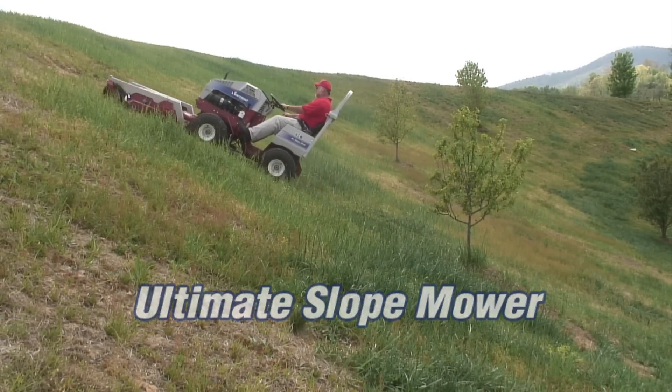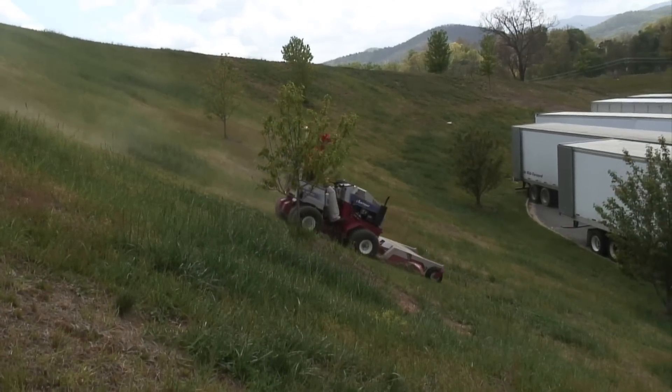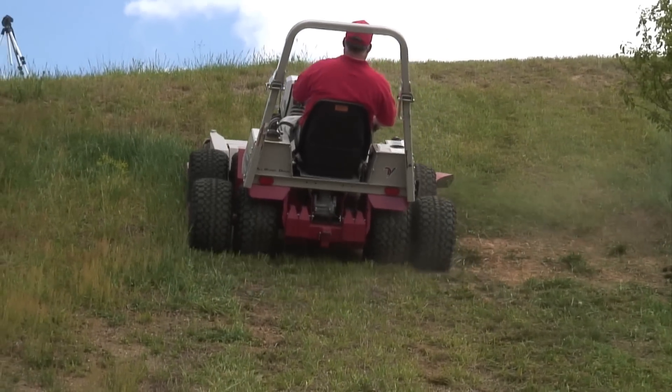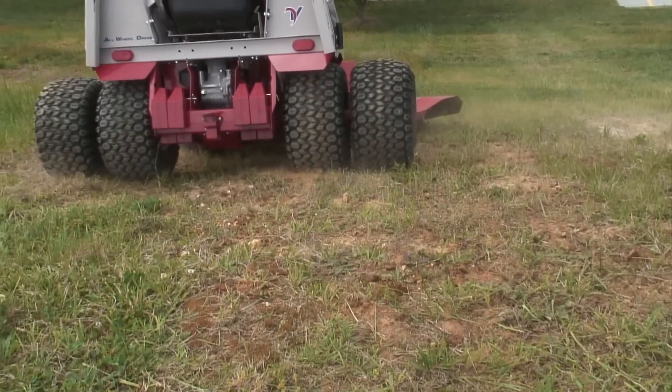This particular company tried to find somebody that could actually handle this bank, and it had been tried by several different companies. They came in and tried weed-eating it, tried it with push mowers, and several push mowers got burned up because it's so steep. We came out, put a machine on it — which was my 4100 — with a six-foot deck, and had no troubles at all. It just went right up the bank and came right back down.